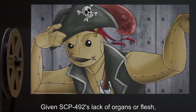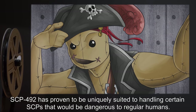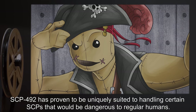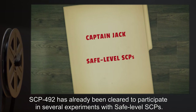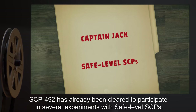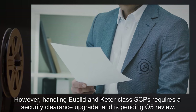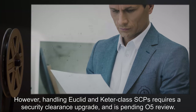Given SCP-492's lack of organs or flesh, SCP-492 has proven to be uniquely suited to handling certain SCPs that would be dangerous to regular humans. SCP-492 has already been cleared to participate in several experiments with Safe-level SCPs. However, handling Euclid and Keter-class SCPs requires a security clearance upgrade and is pending O5 review.